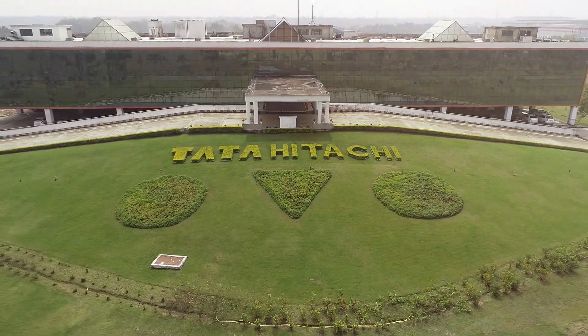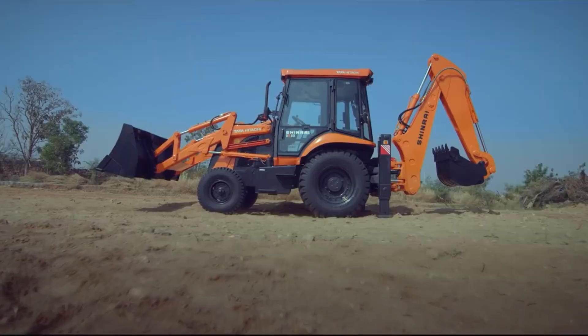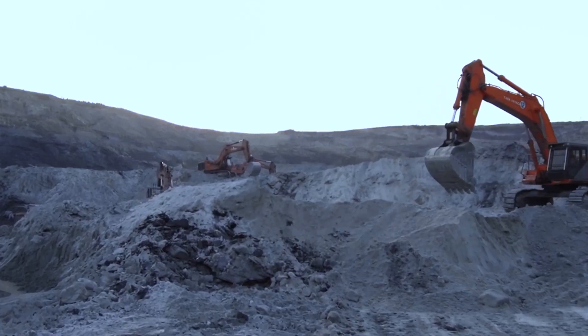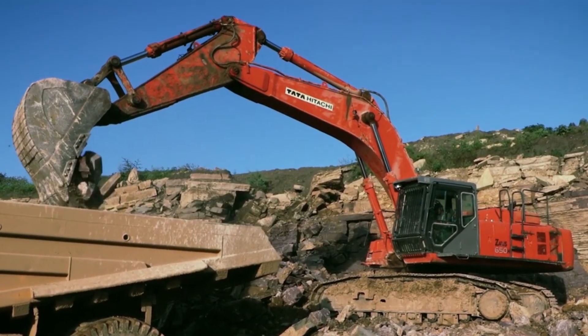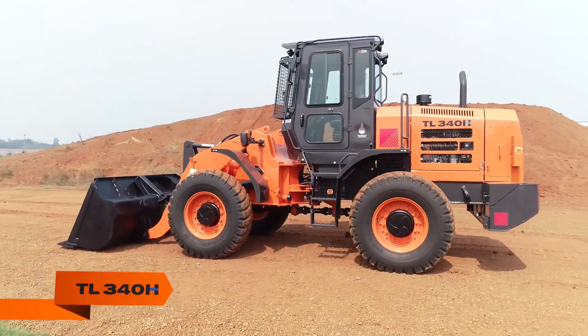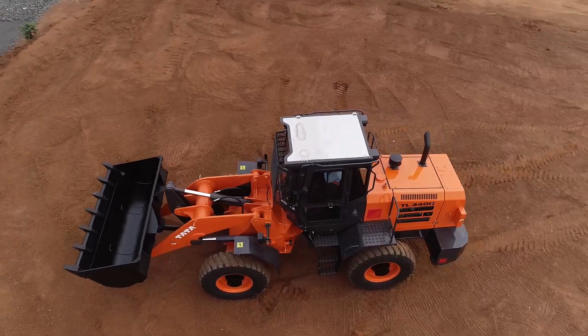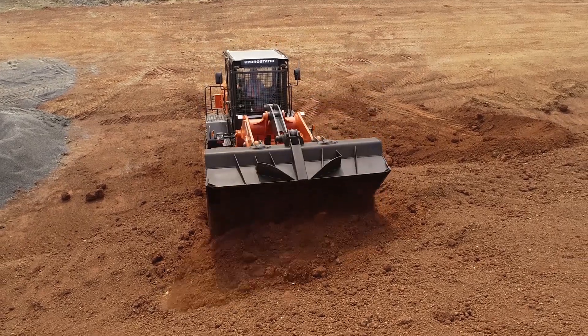Leaders in the construction equipment industry since 1961, Tata Hitachi provides world-class construction equipment and service solutions for India's expanding infrastructure and mining needs. Presenting the TL340H — a game-changing, indigenously productionized wheel loader offering best-in-class fuel efficiency across a variety of applications.